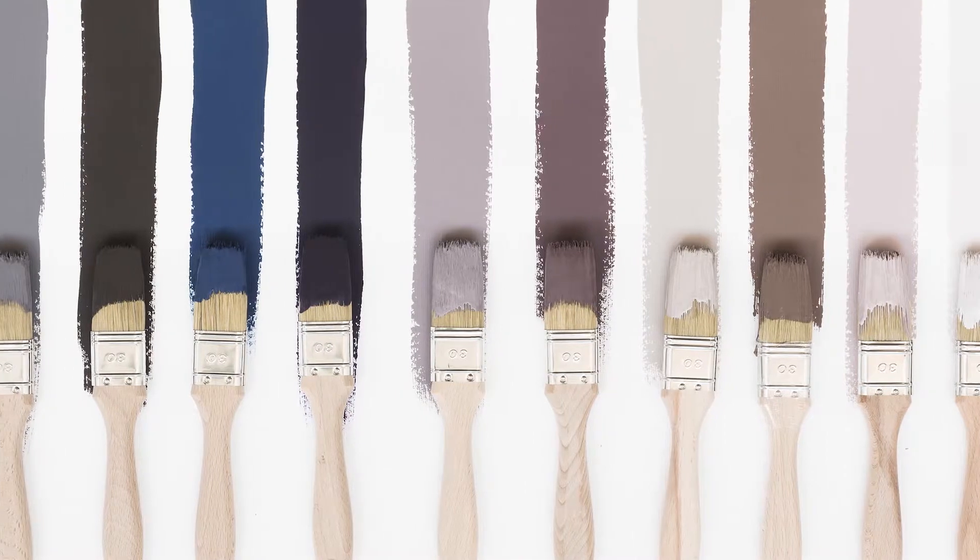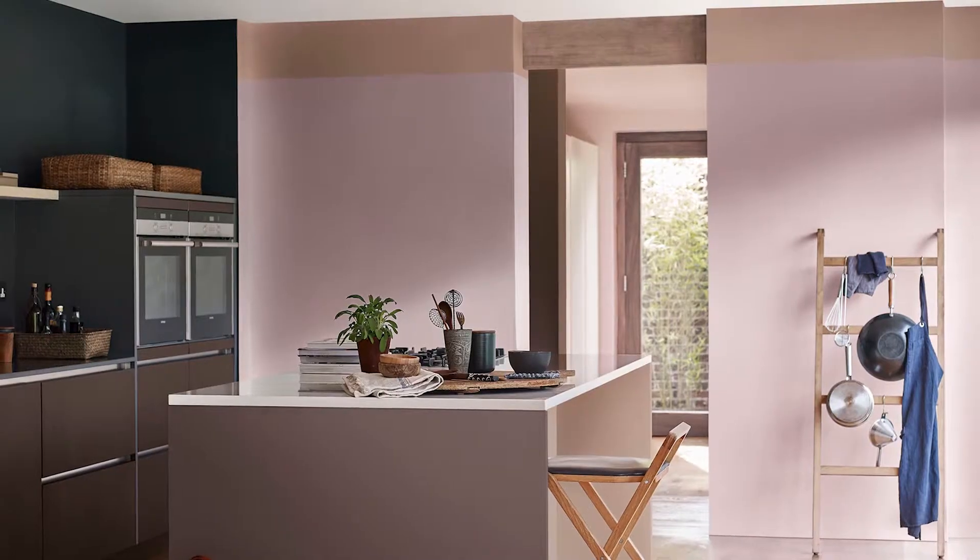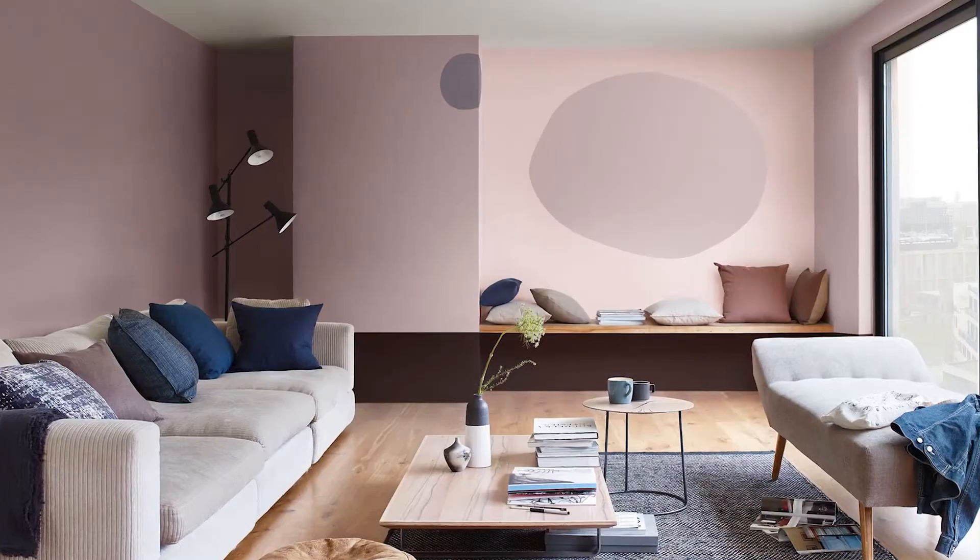Our palettes are comforting, easy and welcoming. They create a home in which you can retreat and relax.